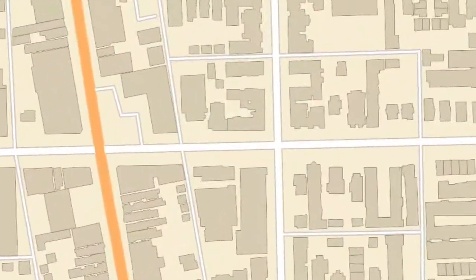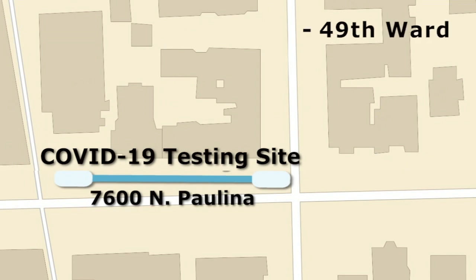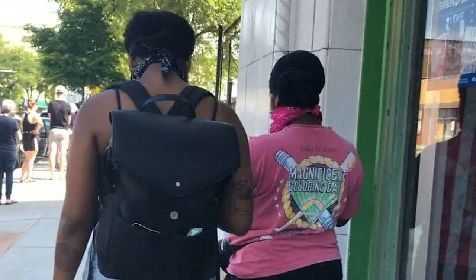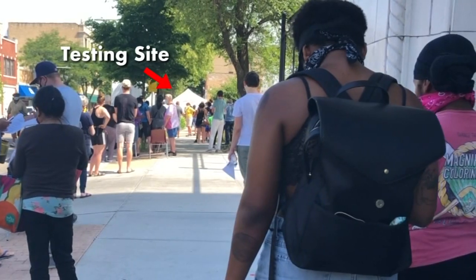I went to a mobile testing site in Rogers Park. It was a community event organized by the 49th Ward, Howard Brown Health, and Heartland Health. This was a free testing site that opened at 10 a.m. I got there around 10:20, and this is what the line looked like.